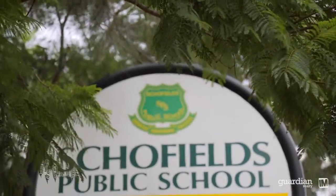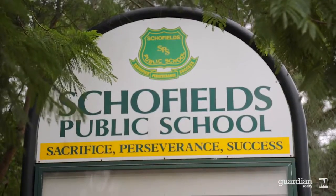For schooling, you've got convenient walking access to Schofields Public just around the corner and down the road to St John Paul's Catholic School.